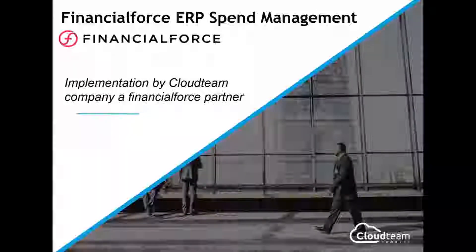Today's webinar is on spend management, also known as purchase-to-pay or procure-to-pay. There are quite a few different terms for basically purchasing. I'm going to quickly go through this presentation and then we'll dive into the system to actually see it in action.